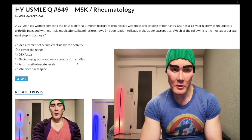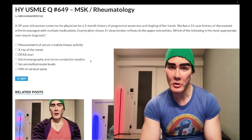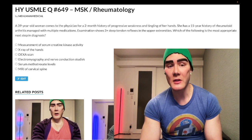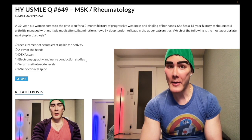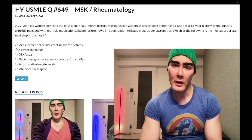Choice D: electromyography and nerve conduction studies — wrong answer. This is a very generic answer choice that shows up quite a bit on 2CK for a variety of conditions. If you were to look this up, you'd see 50 things it could be done for. I've seen it as an answer for carpal tunnel syndrome, Guillain-Barré, and polymyositis. Just a very generic answer choice for USMLE — but in this case, wrong answer.